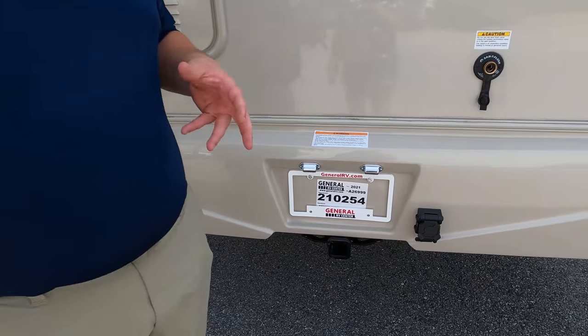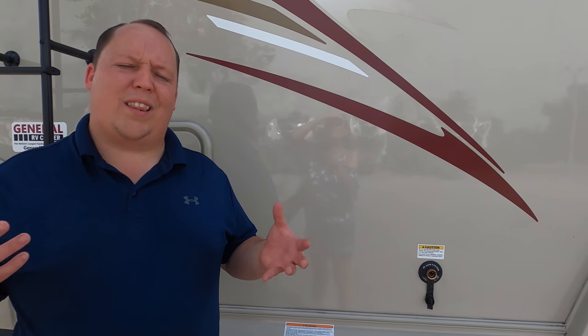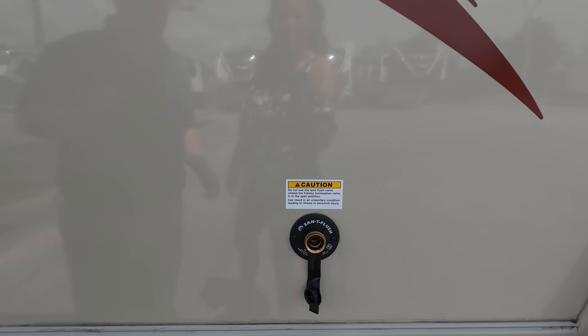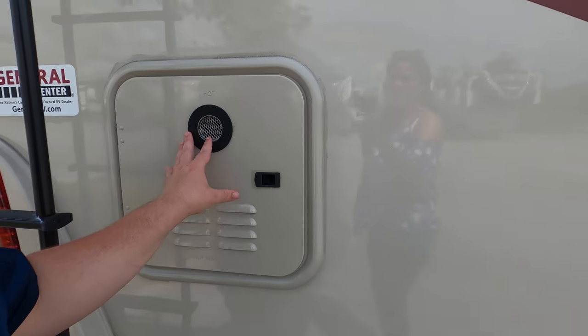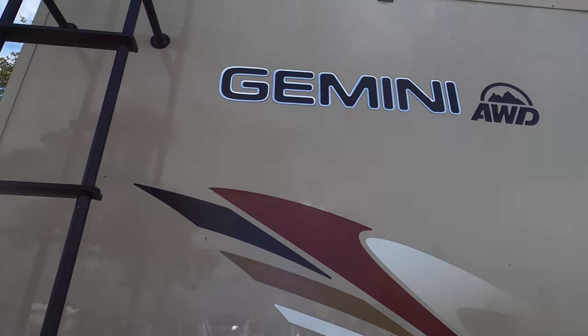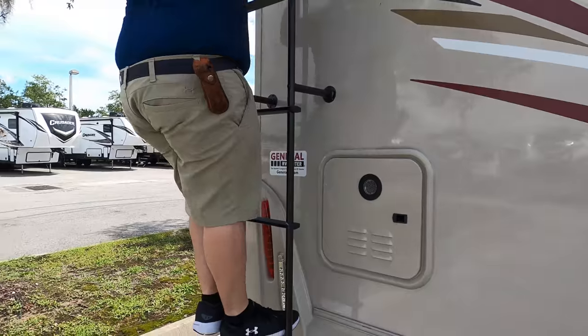Coming around the back — no bumper for your slinky, but you do have a 5,000 pound hitch. This motorhome can tow 5,000 pounds, though I personally wouldn't push it on the Transit chassis. Right there is your black tank flush, and look at this — an instant hot tankless water heater, which I love. You also have a backup camera right there, and a one-piece TPO roof.